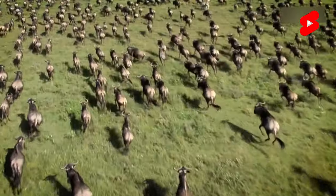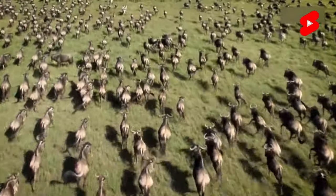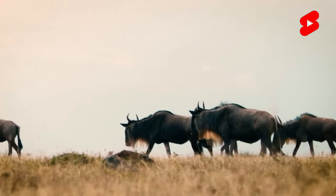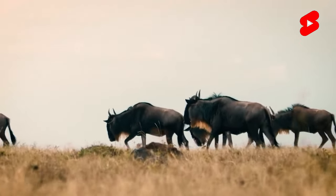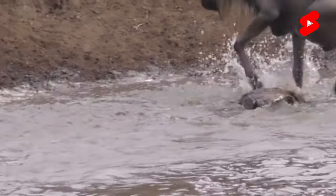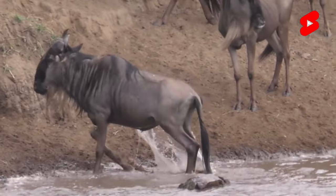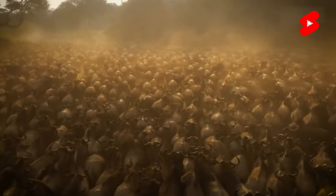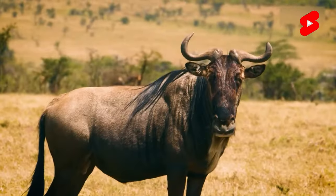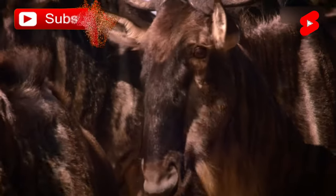Horns grow not only in males but also in females, although they differ — the horns of males are thicker and more massive. The basic coloration depends on the species: blue gnus are characterized by a dark gray or silver-blue coloration with transverse black stripes along the sides of the body. White-tailed gnus are characterized by a black or brown base color, with the tip of the tail pure white and the mane black and white. In appearance, these animals resemble horned horses more than antelopes.